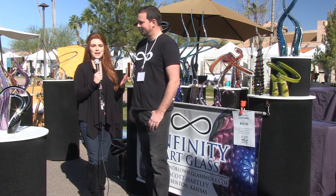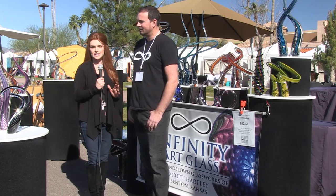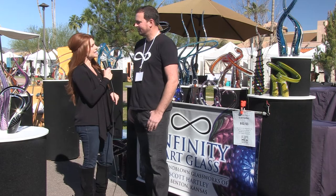Good morning. We are here in beautiful Fountain Hills at the Great Fair. Joining me is one of over 500 artists here. He's a new artist all the way from Kansas — Scott with Infinity Art Glass.